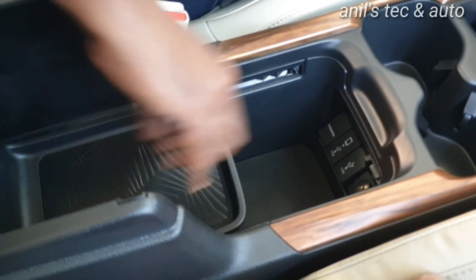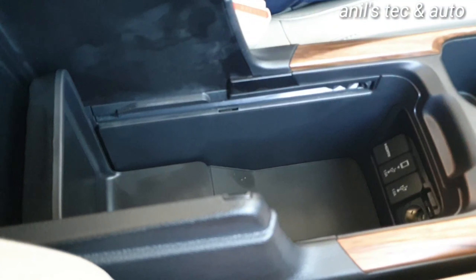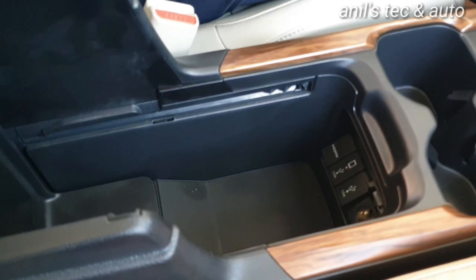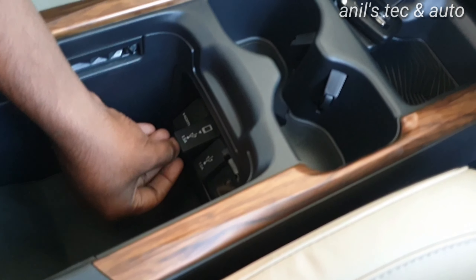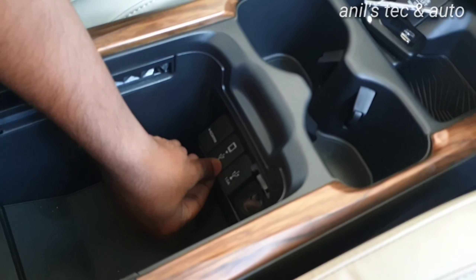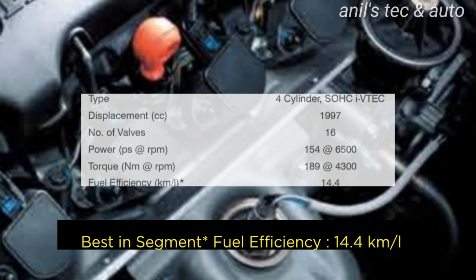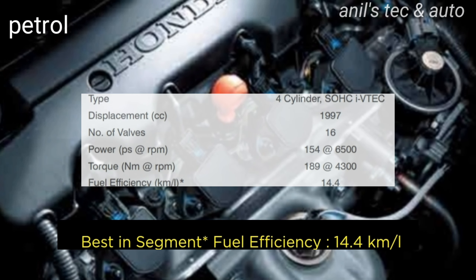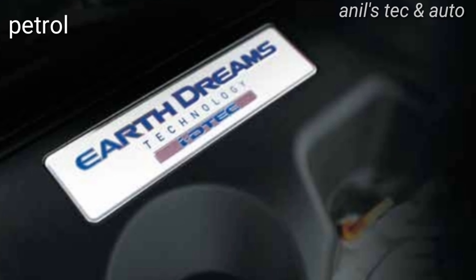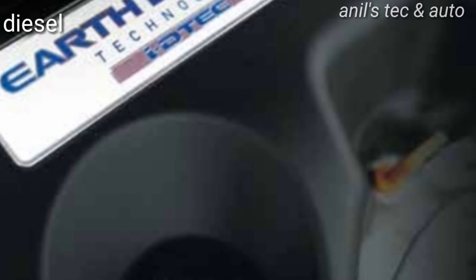You can see the boot space — it is a bit limited because of the third-row seat. There is clever storage space underneath, and even the spare wheel can be seen. Regarding pricing: the all-wheel-drive diesel gets a 41 lakh rupee on-road price tag, the two-wheel-drive is 38 lakhs, and the petrol variant gets a 35 lakh price tag. The rear interior offers plenty of space.